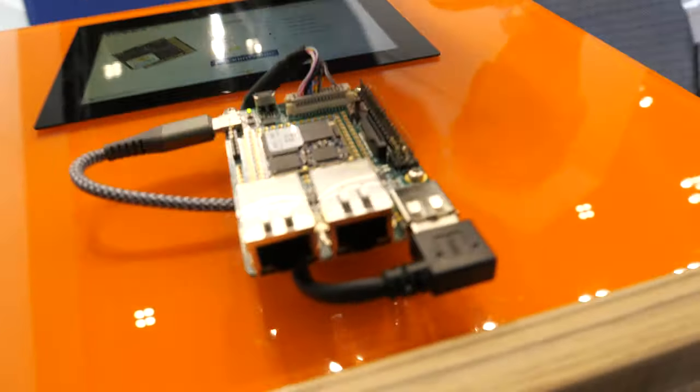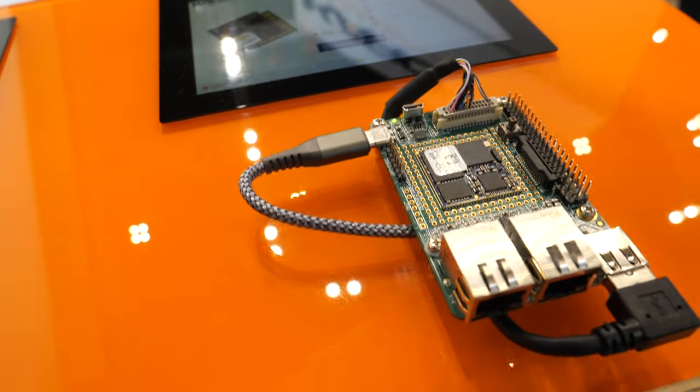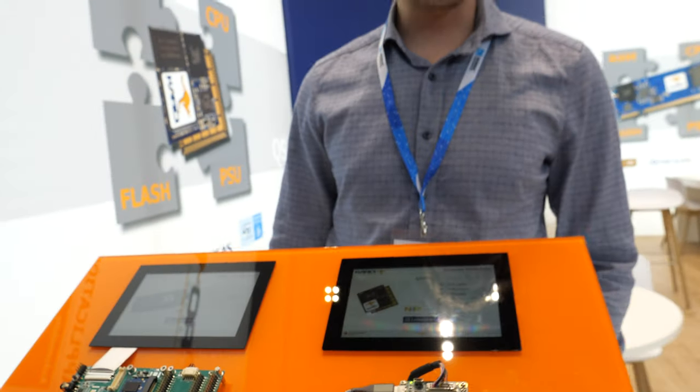What's the coolest new board you're talking about here? We have the i.MX 93 over here — the latest one, the smallest form factor. So that's high performance, ARM Cortex A55, dual core.